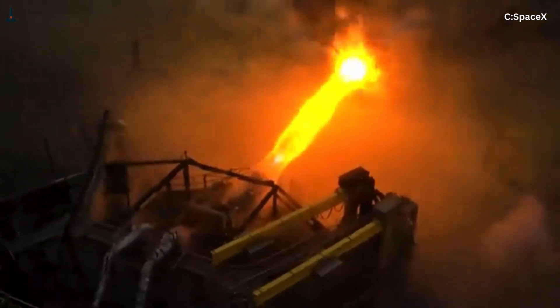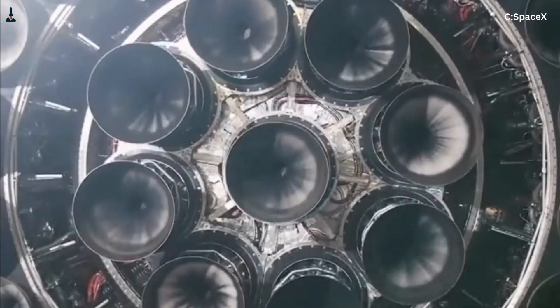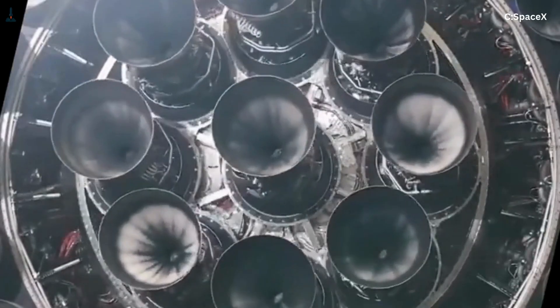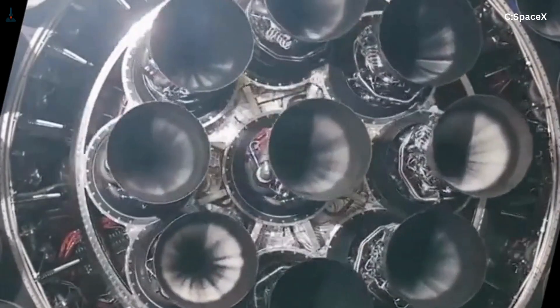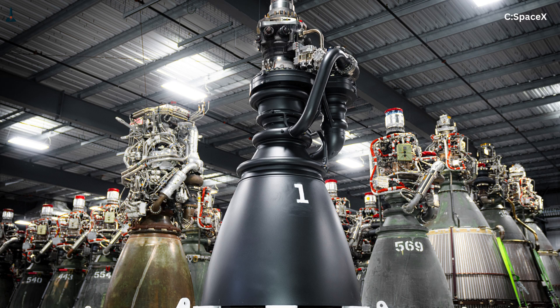Arguably the most ambitious rocket engine ever put into production. But here's a question that doesn't get asked often enough: does Starship really need two different Raptor engines — one optimized for sea level and another optimized for the vacuum of space? What if SpaceX could merge them into a single, unified design?